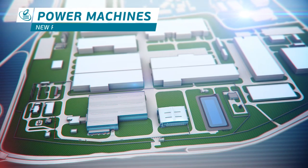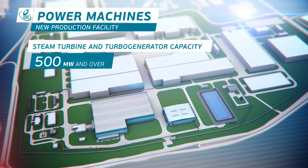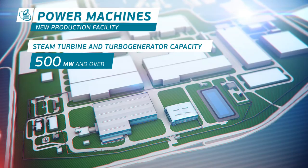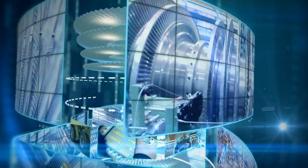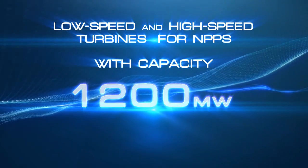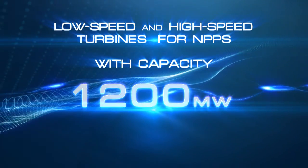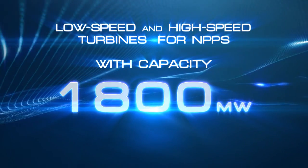The facilities are designed to manufacture steam turbines and turbo generators with a capacity of 500 megawatts and over, hydro turbines and hydraulic power generators, as well as high-speed and low-speed turbines with a capacity of 1,200 megawatts for nuclear power plants. The range of turbines manufactured can be expanded to include those with a capacity of up to 1,800 megawatts.